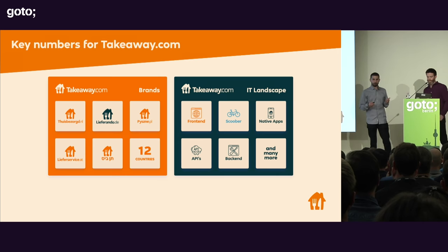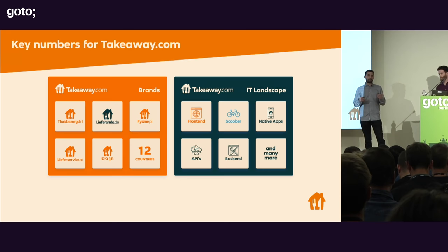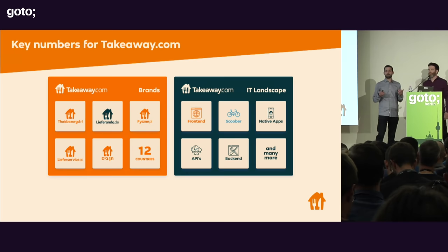I work in the logistics department, which is called Scoober. It is based in Berlin completely, but we operate in all countries — we serve all countries. Matt works in the front-end team instead. It has two offices, in Berlin and in Enschede in the Netherlands, and the job is to mainly work on the customer-facing web application.